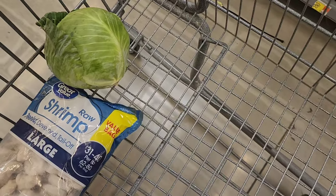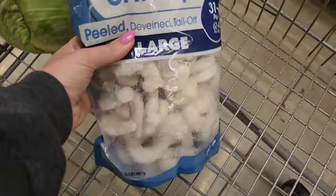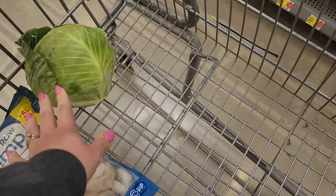I want to do a shrimp bowl tonight in the can cooker. I got some shrimp and some cabbage and I have everything else at home that I need.